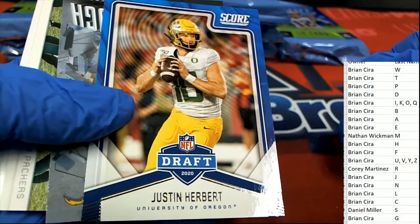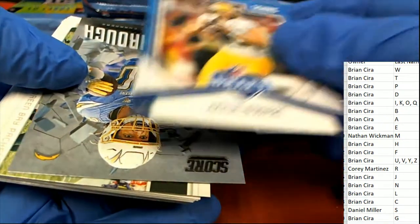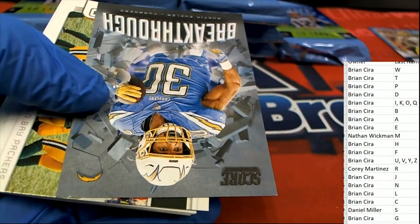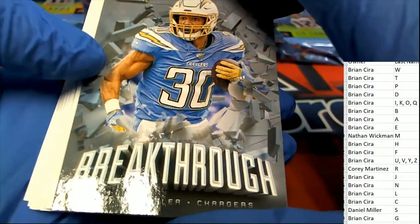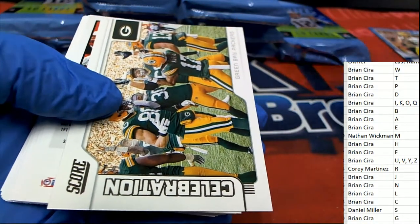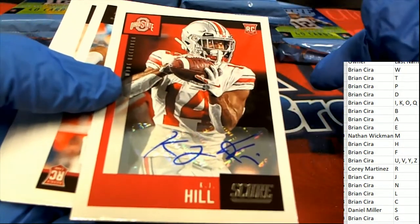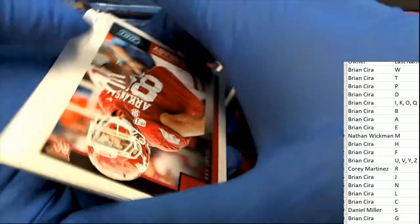Our first rookie is Justin Herbert — nice quarterback rookie card there for Brian. Austin Eckler as well. A KJ Hill auto comes out. Letter H owner KJ Hill — Brian hits that rookie auto.